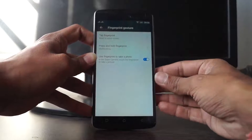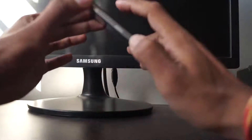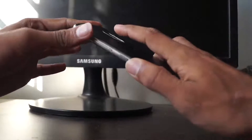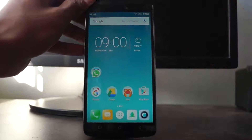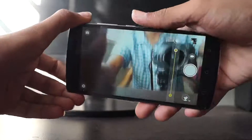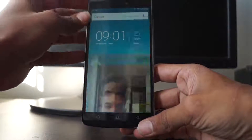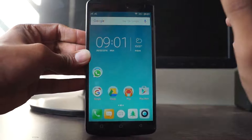Let me show you how the fingerprint sensor works. I'll tap on it — as you can see, it went to the home screen. Now I'll hold my finger on the fingerprint sensor — it shows me the recent task list. Next, I'll show you how to take a picture using the fingerprint sensor. I tap on it and it takes the picture instantly — it takes no time to click.